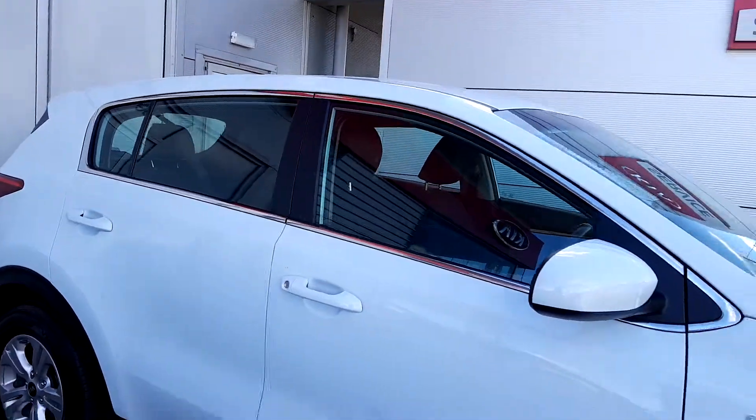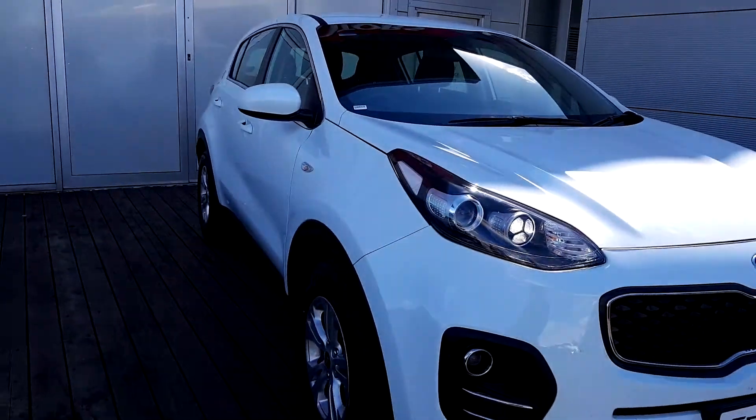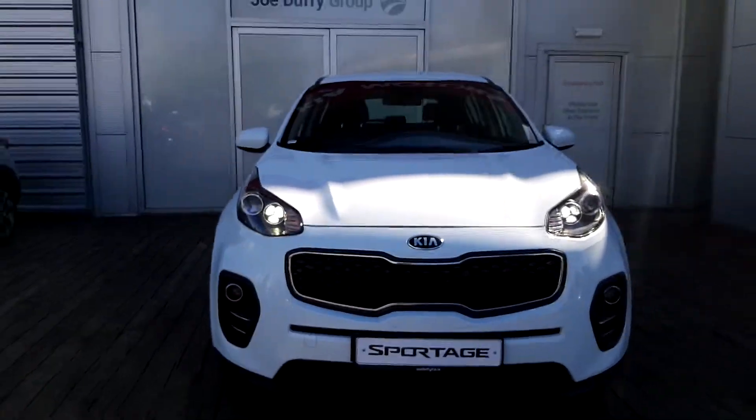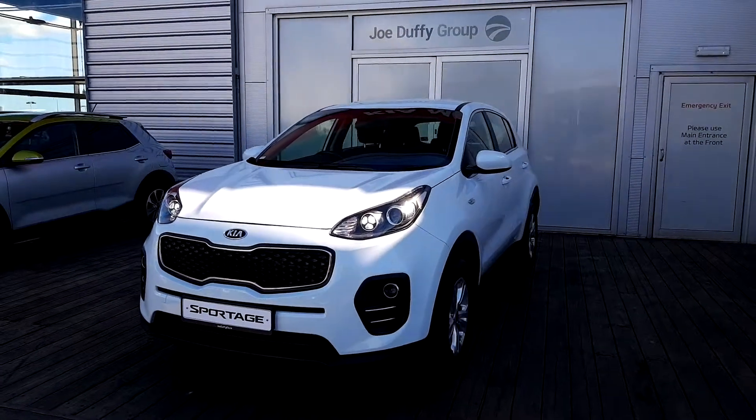If you'd like to know more about this vehicle or if you'd like to arrange a test drive, you can contact one of our sales team on 01 870 1444. Thank you for watching, have a good day.